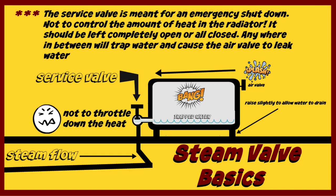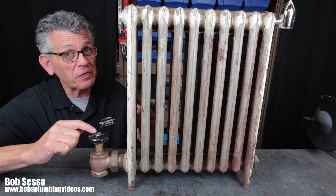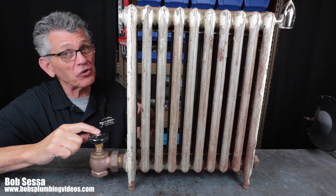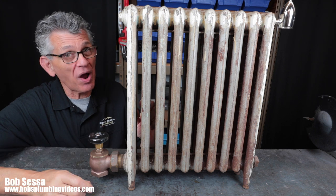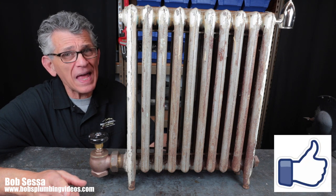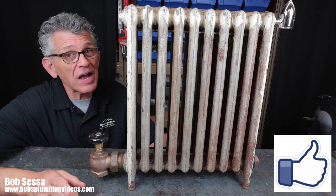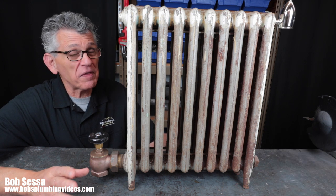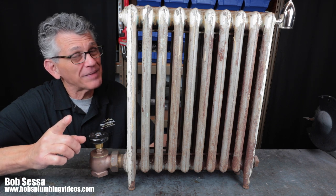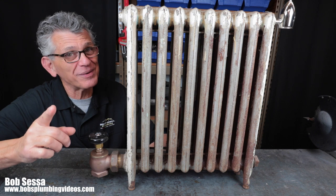That's it, folks. It's a service valve. It's not a way to control the heat — keep that in mind and I'll see you on my next video. Now you know what not to do with these steam radiator valves. They're service valves, not made to control the amount of heat in your steam radiator. If you do that, you're going to cause banging, spitting, and a whole bunch of problems. If you're getting value out of these videos, subscribe to the channel and hit that notification bell. Hit that like button — when you do, YouTube posts these videos in front of more eyes, saving more people money. Thanks for stopping by, keep an eye out for the two videos popping up here. Come by often. Happy plumbing, stay well.